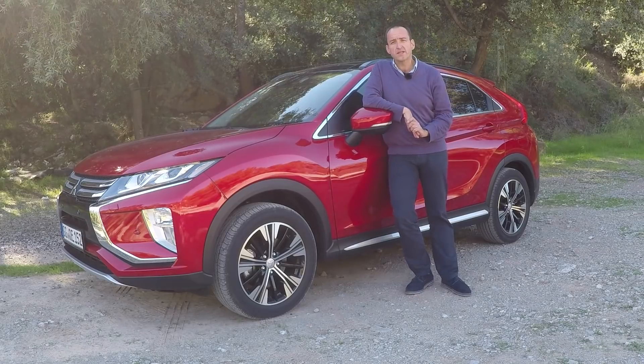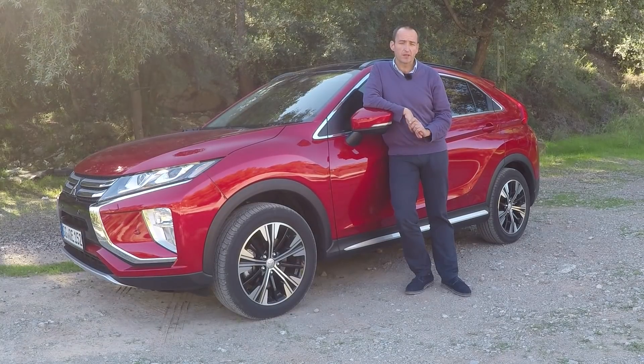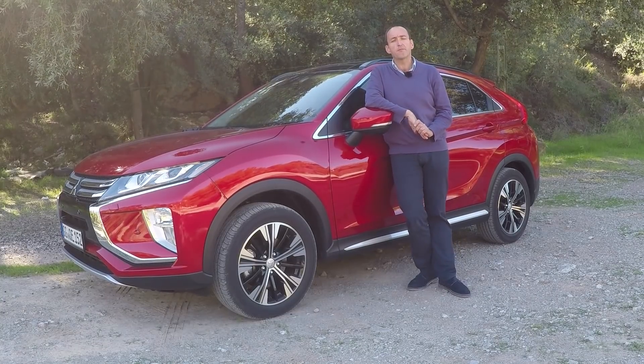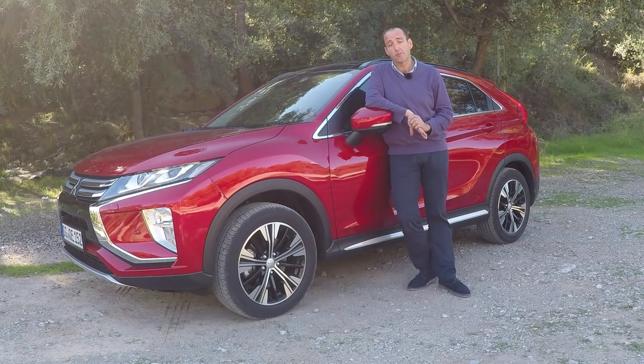A car competing with Volkswagen Tiguan, with Hyundai ix35 and with Kia Sportage, for example. And since it pretends to be a coupe, it's also somehow competing with a BMW X4. As much as a Mitsubishi with a 1.5 liter engine can compete with a BMW.